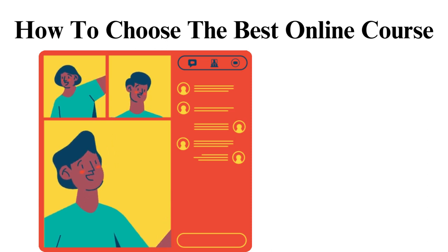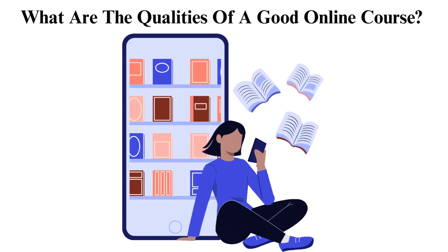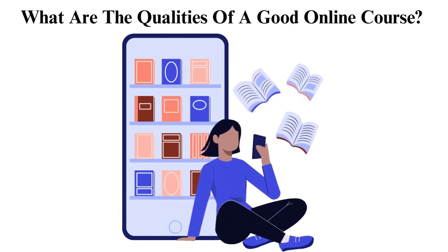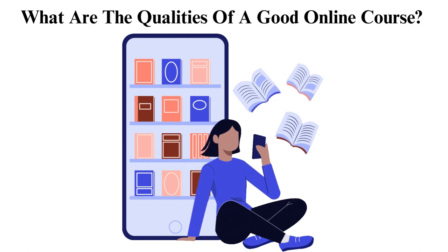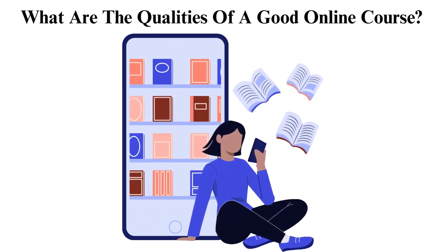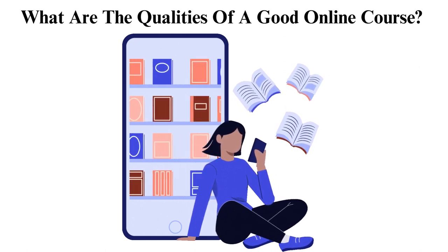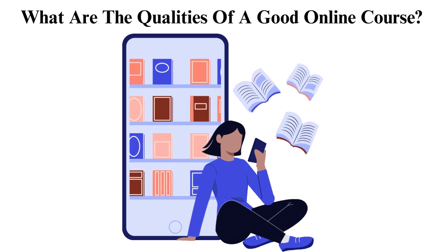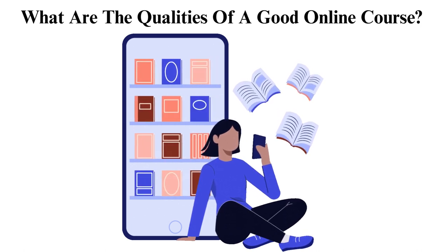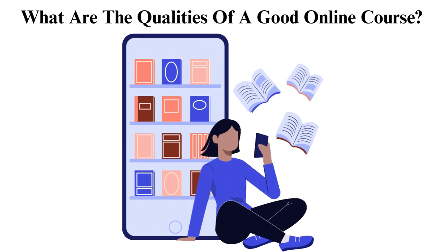How to choose the best online course. What are the qualities of a good online course? Online education is growing in popularity. This is because it is convenient and relatively cheaper, hence there are many students willing to invest in the best online course platforms of their choice. But with so many colleges offering these services, who can you trust? The tips below on how to choose the best online course can help you decide, since they show you the qualities to look out for.